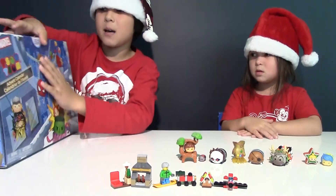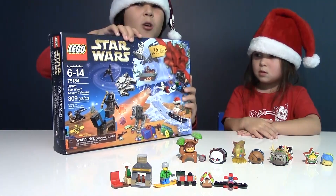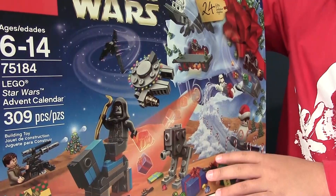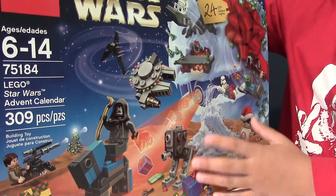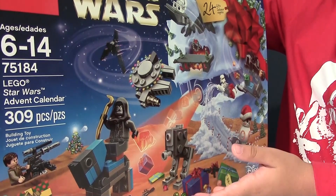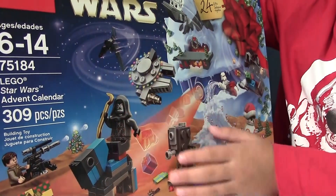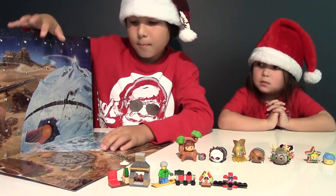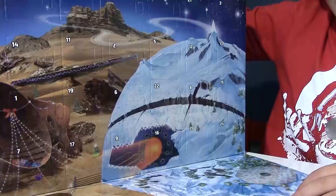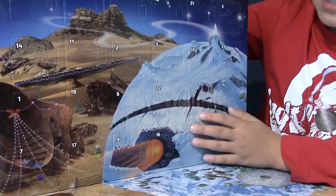Now it's time for the last Advent calendar, and it's the Lego Star Wars. That's right — we got Star Wars, even the new characters. We have The Force Awakens — finally the Lego Company added them. We even have some Rogue One. Here's our base plate and all 24 windows. We also have Starkiller Base here. Window number one — I wonder what we got inside. It looks like some sort of spaceship. It looks like this spaceship is the Ghost from Star Wars Rebels, with two boosters in the back.